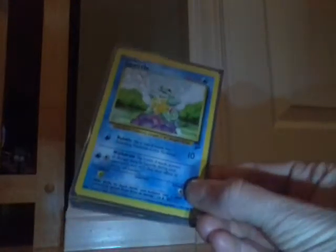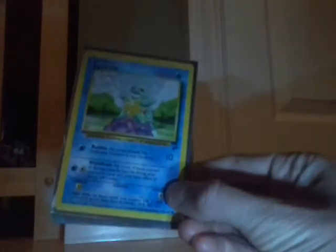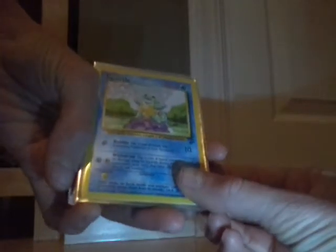Squirtle — got this guy from the same store. Squirtle is my absolute favorite Pokemon; I love him, he's so cute. This is, I believe, actually the second Squirtle — I think this is Base Set 2.